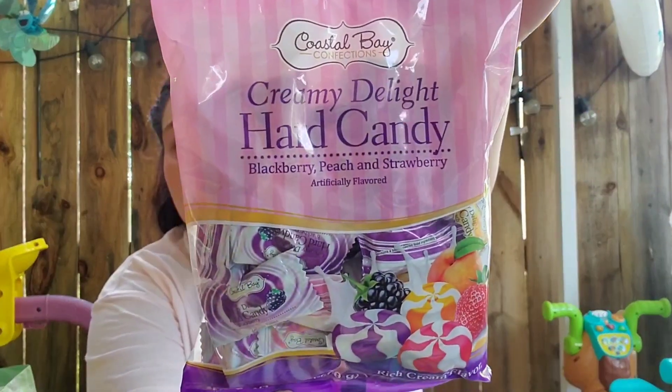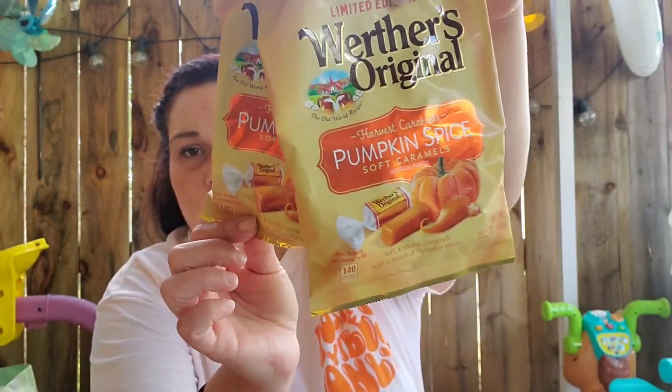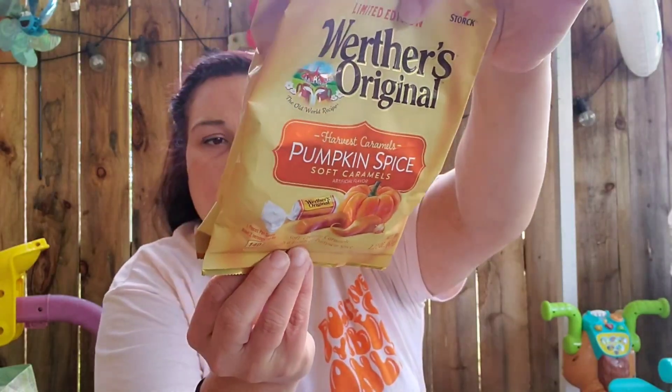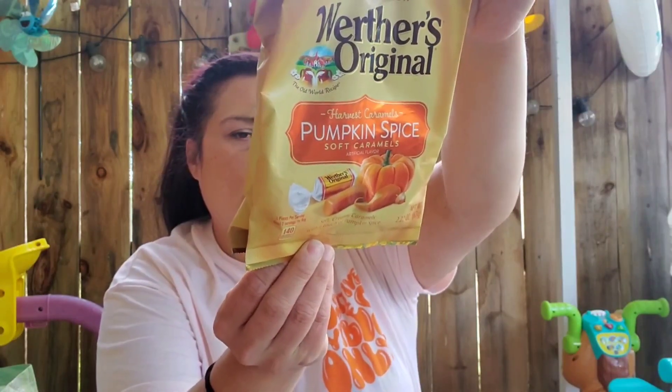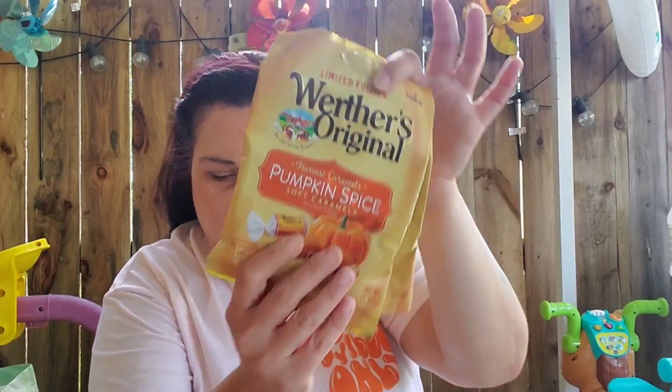I found the Creamy Delight Hard Candy — these are basically the Lifesaver Cream Savers, but the Coastal Bay version. Comes with blackberry, peach, and strawberry flavors; you get six ounces. They also had more Werther's in fall limited edition flavors, so I picked up two bags of the Pumpkin Spice. Those are good until May 31st of next year and are 2.22 ounces.